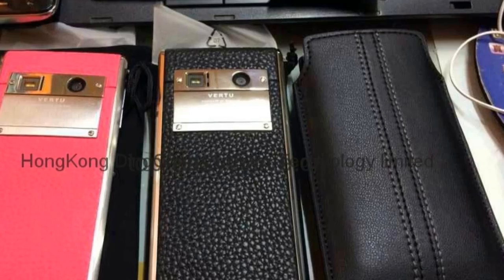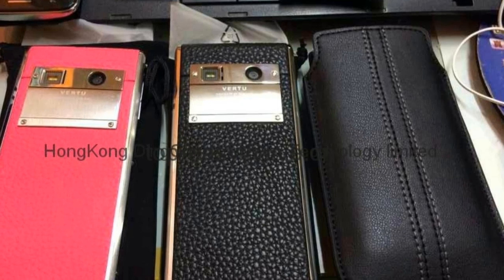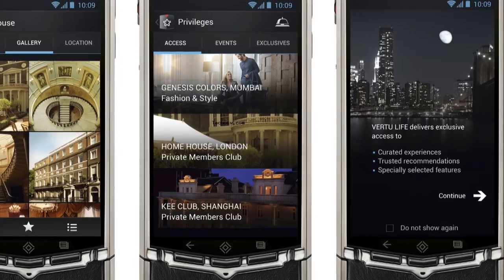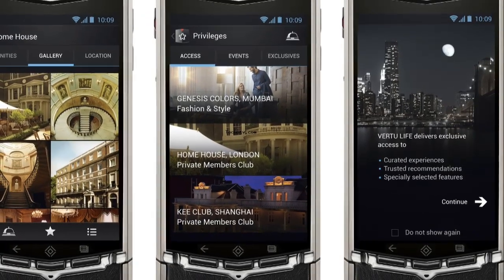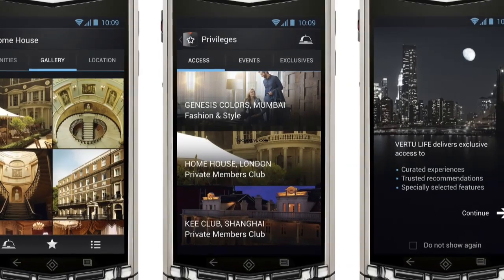The Vertu Ti sports a 3.7-inch WVGA screen and runs on Android 4.0 Ice Cream Sandwich. The company has also added its own custom user interface. According to Vertu, these smartphones have 184 individual parts which are made by the company's craftsmen in England.